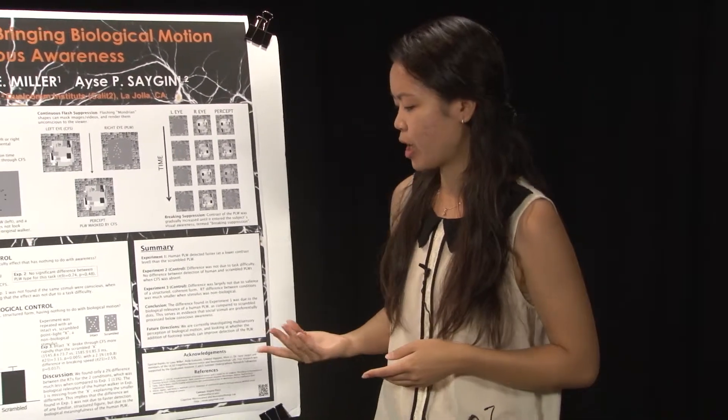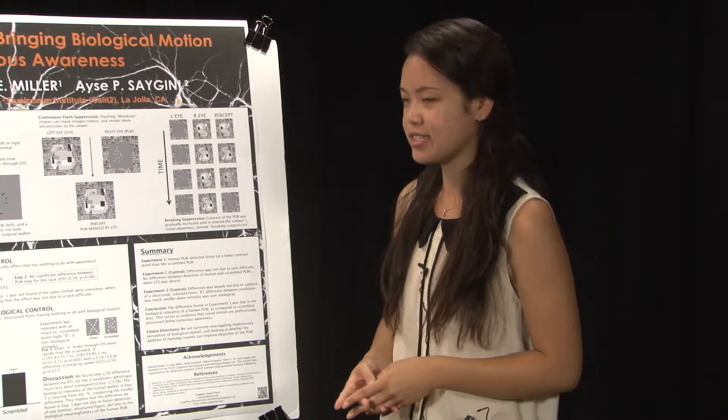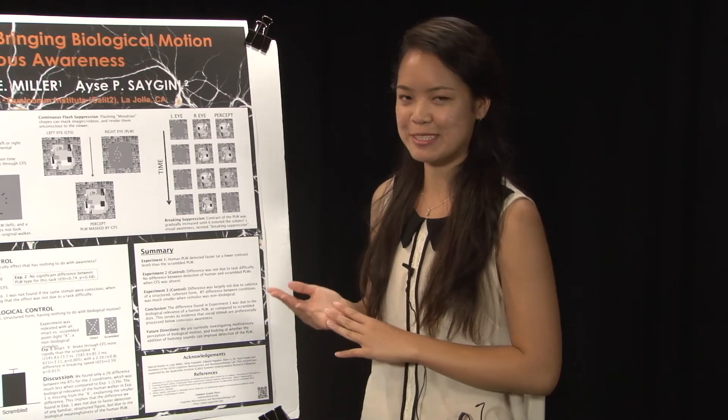For future directions, we are currently investigating multi-sensory perception and plan to look at how the addition of auditory footstep sounds may improve visual detection of the point light walker. I'd like to thank Luke Miller, Akila Kadambi, Edward Nguyen, Alvin Lee, my PI Dr. Aisha Saigon, and the rest of the members of the cognitive neuroscience and neuropsychology lab, as well as the Qualcomm Institute and CalIT2 for funding this research project.